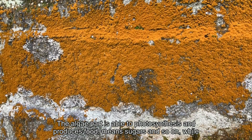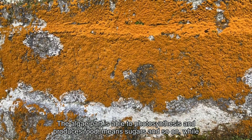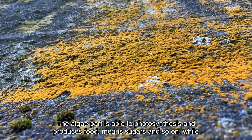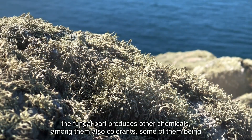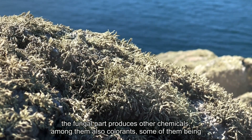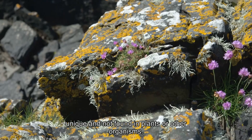The algae part is able to photosynthesize and produces food — sugars and so on — while the fungal part produces other chemicals, among them also colorants, some of them being unique and not found in plants or other organisms.